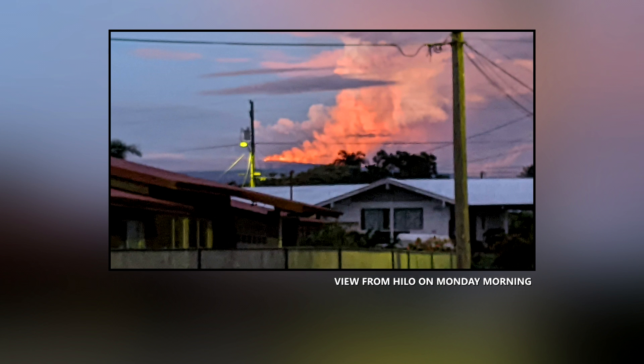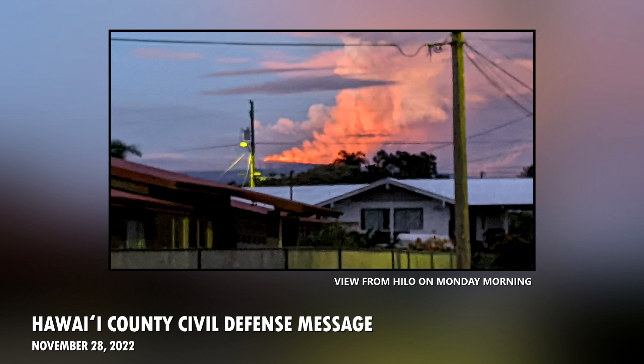Here is the latest from the Hawaii County Civil Defense. This is an eruption update for Monday, November 28th at 6:30 a.m. USGS Hawaiian Volcano Observatory confirms that lava has exited Mauna Loa Summit and can be seen on the northeast flank. The northeast flank is not populated and does not pose a threat to any communities at this time.